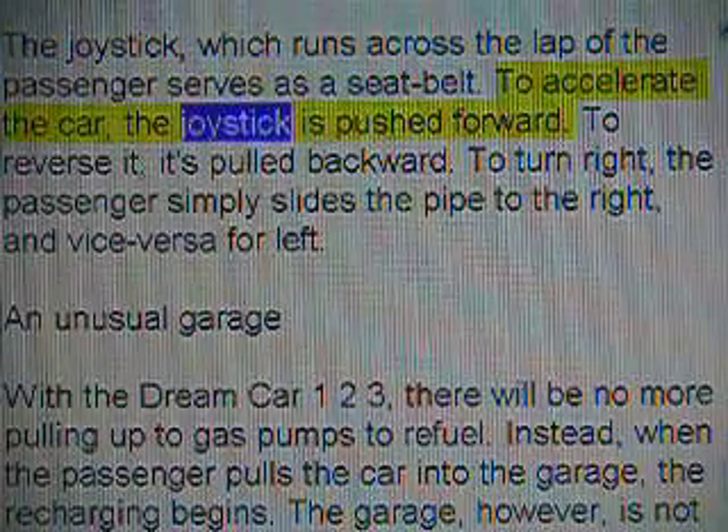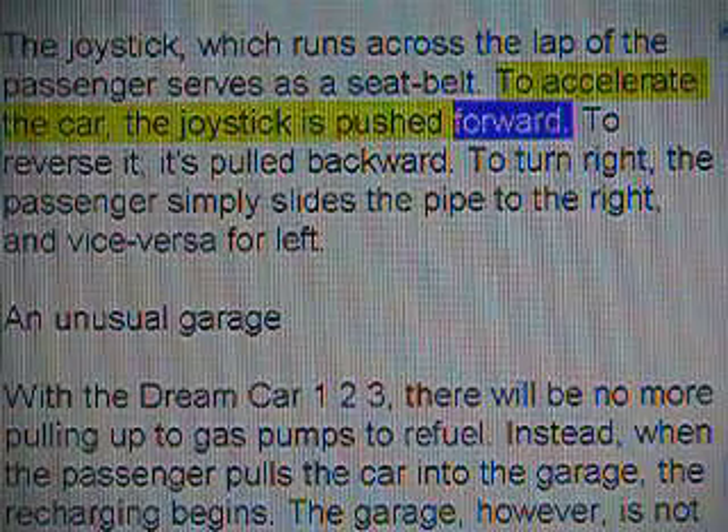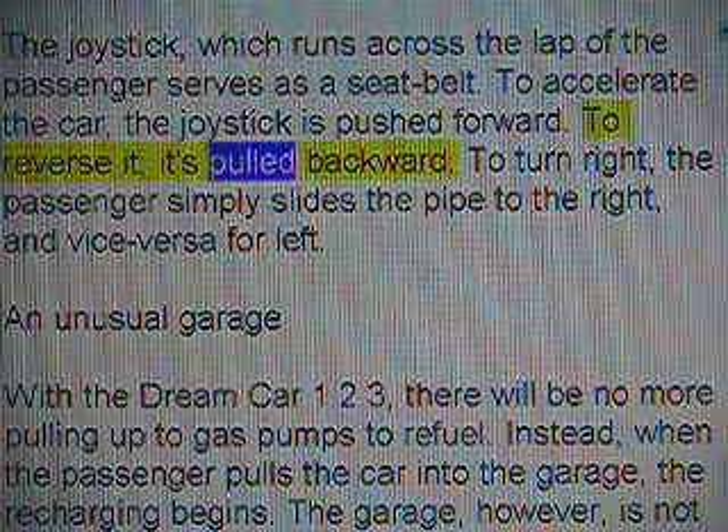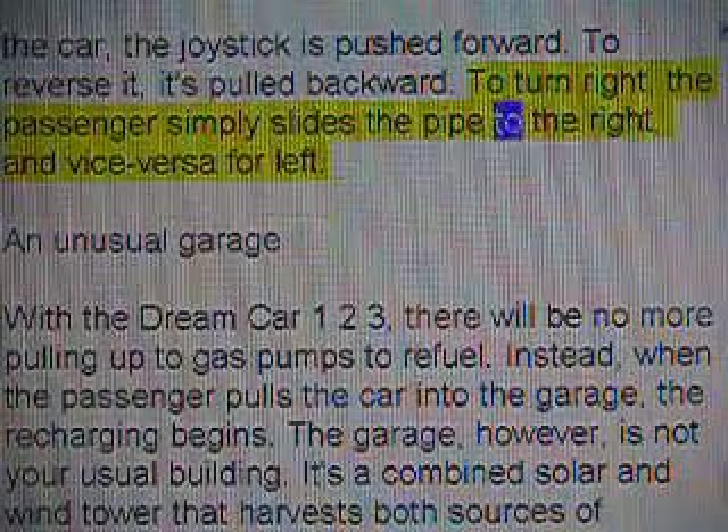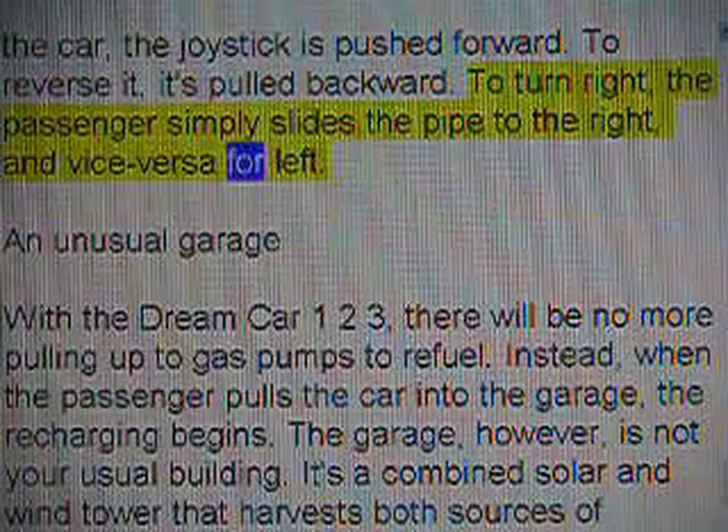To accelerate the car, the joystick is pushed forward. To reverse it, it's pulled backward. To turn right, the passenger simply slides the pipe to the right, and vice versa for left.